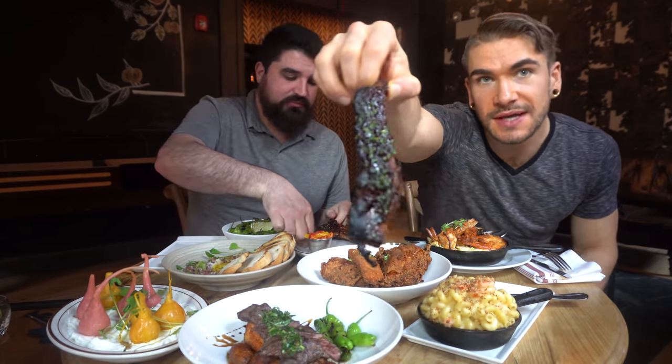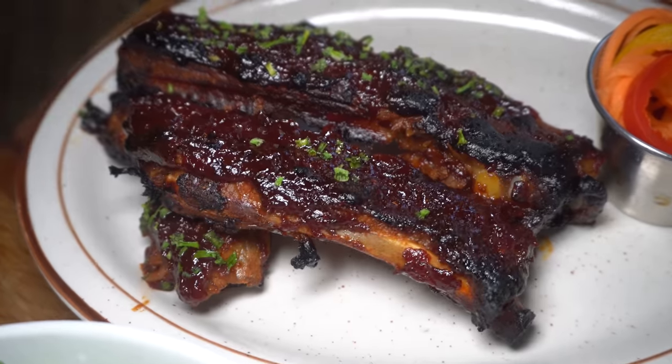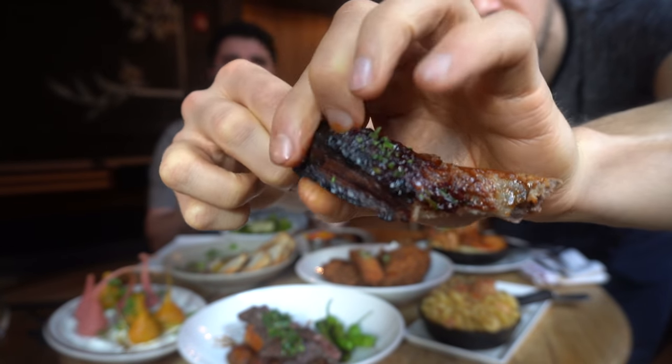How about we start with a classic? I love barbecue. Here we got some of their smoked pork ribs — smoked, delicious-looking with some nice glaze on there. Smell that candied sugar. The rib is sweet, super sweet, succulent, just falls off the bone. Super tender. It's like brown sugar with a nice light smoke. I want a whole rack of these. Honestly, I would take a whole rack.